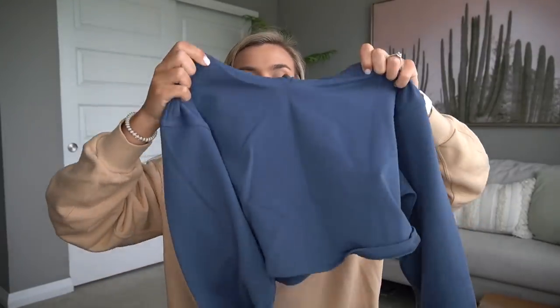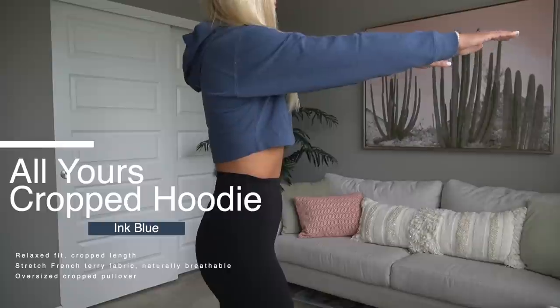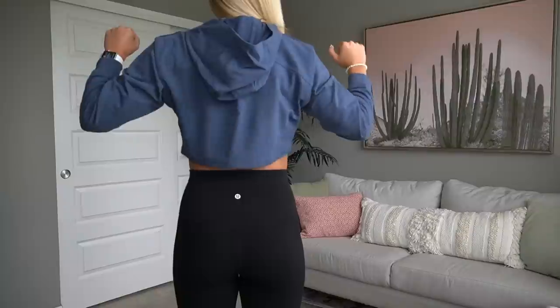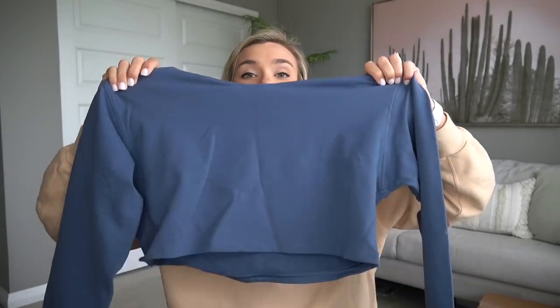Chris and I got way too much stuff during the sale — he got a winter jacket, a bomber jacket, so much. I really like the Rogue Renegade zip hoodie color and it's great for going to and from the gym. The All Yours cropped hoodie is still available on the website in new colors. It's way stretchier than it looked on the website. With my long torso I was nervous it wasn't going to be long enough, but it actually fits really really well.